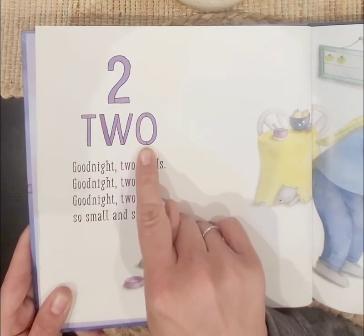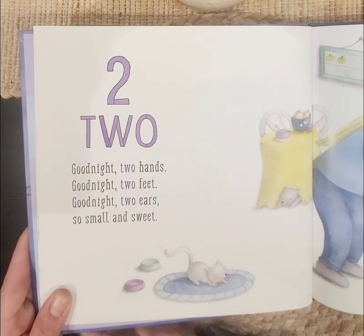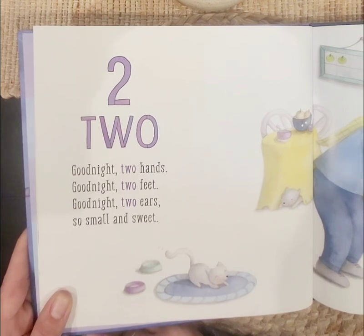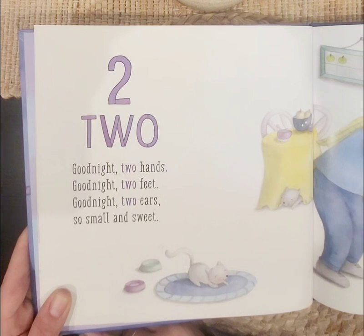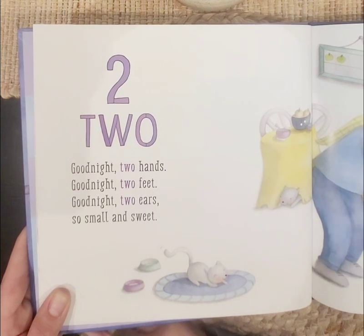Two, two. Good night, two hands. Good night, two feet. Good night, two ears. So small and so sweet. Can you show me your two hands? Can you point to your two feet? Can you touch your two ears? Good job, guys.